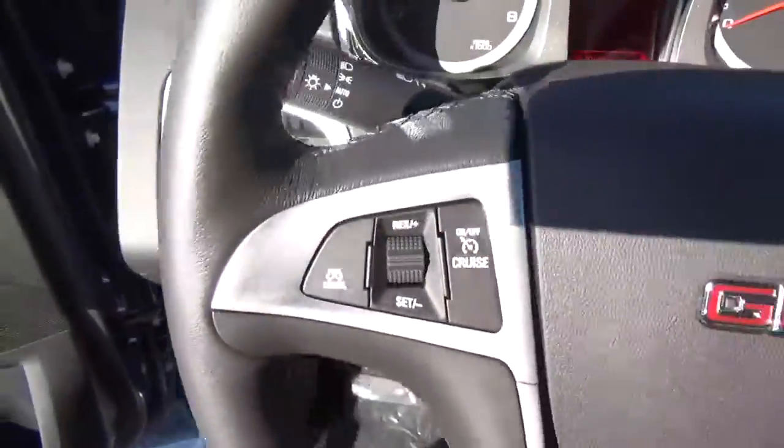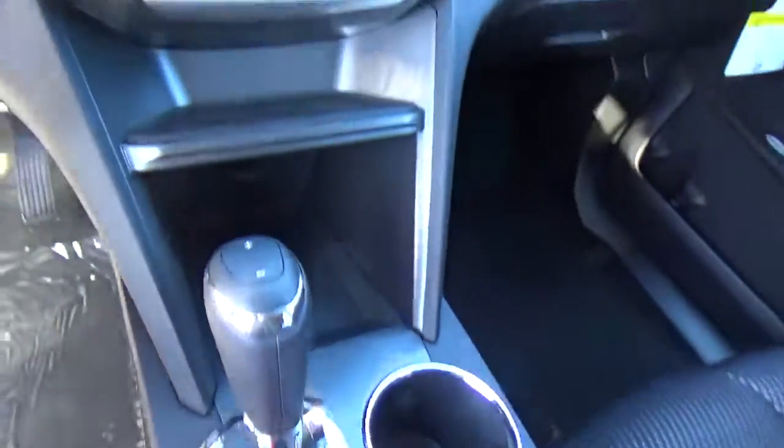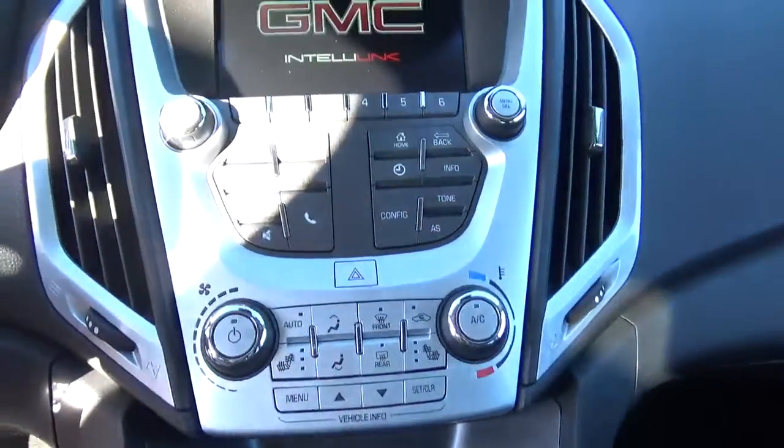Cruise control, steering wheel audio controls, and heated seats.